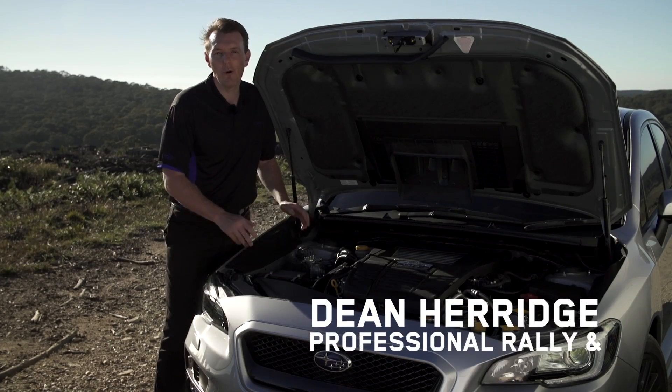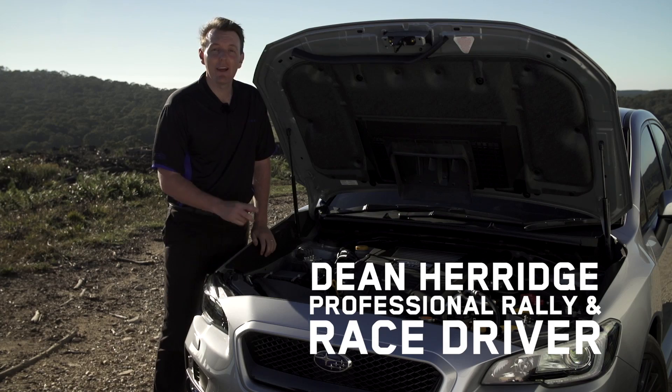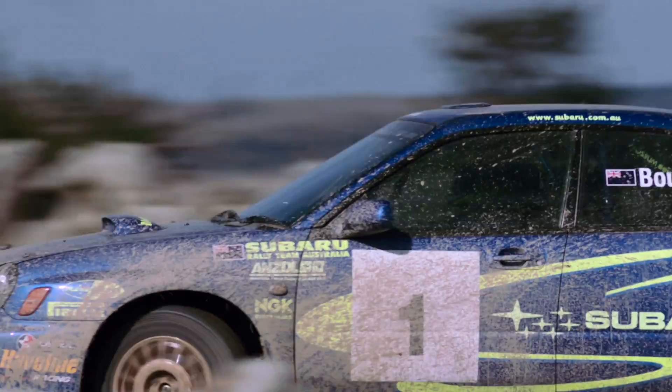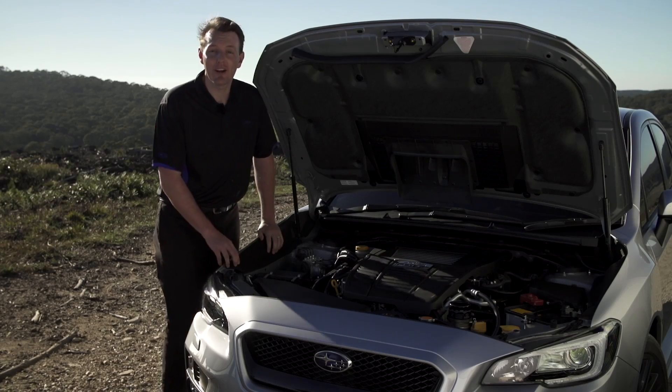The Boxer engine is, of course, the core of every Subaru. In fact, Subaru have been using the Boxer engine since 1966 and it was the platform for its World and Australian Rally Championship success. But let's fire it up and check it out.